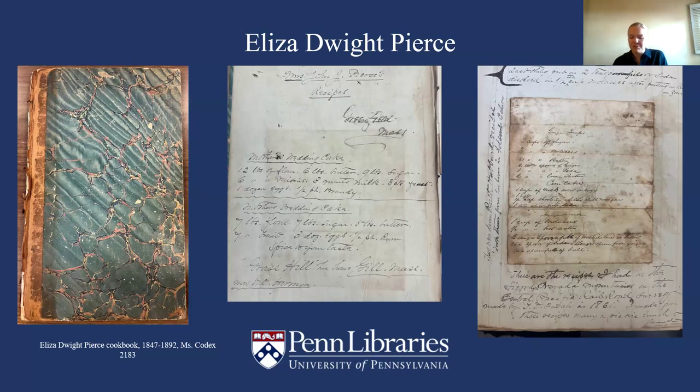The third theme is my favorite: engaging with the description of these cookbooks can provide a reemergence of the names and stories of the women who wrote them. One example is the cookbook of Eliza Dwight Pierce, identified in the volume only as 'Mrs. John Pierce of Greenfield, Massachusetts.' It was common that cookbooks were initially identified only by the creator's husband's name. Researching the names of other women in this volume led me back to Eliza's full name — one note reads: 'These are recipes I had in the Sierra Nevada mountains of the Central Pacific Railroad Survey, made by T.D. Judah in 1861, signed Anna Judah.' Researching that name led to the discovery that Theodore Judah was a well-known civil engineer and central figure in American railway development, married to Anna Judah, whose maiden name was Pierce — the daughter of John Pierce and Eliza Dwight Pierce of Greenfield, Massachusetts.